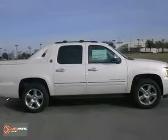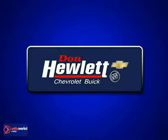Love to have it. Take it for a test drive. At Don Hewlett Chevrolet Buick, we make it easy.